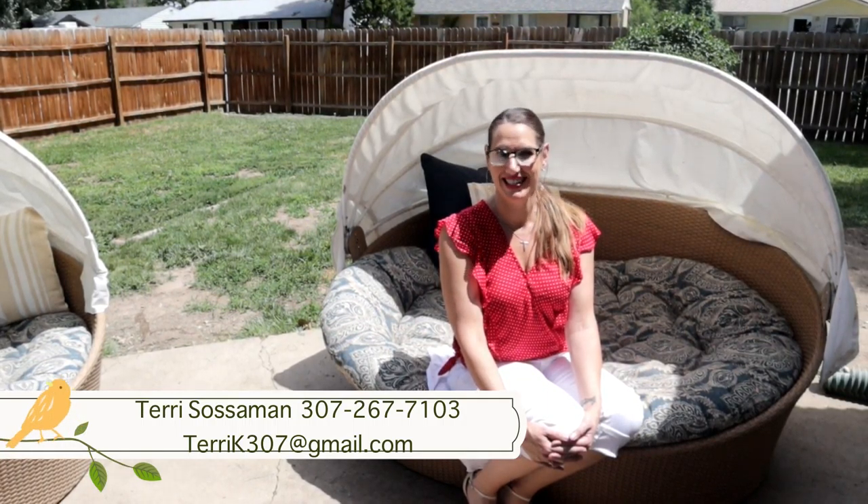Remember, we want you to love where you live, so make it a great home buying and home selling day. See you soon.